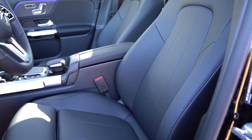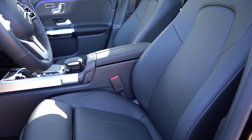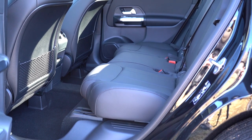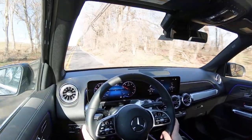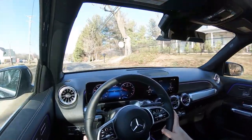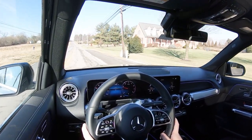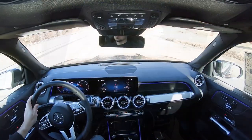For safety: front, side, and side-curtain airbags come standard, along with driver and passenger thorax side airbags and a driver's knee airbag — thorax airbags don't typically come standard on other manufacturers. In the rear there's LATCH for child car seats, child door locks, and tire pressure monitoring. There's a driver assistance package for $1,700 that includes active steering assist, evasive steering assist, active brake assist with cross-traffic function, emergency stop assist, speed limit assist, lane keep assist, blind spot assist, lane change assist, adaptive cruise control, and route-based speed adaptation.